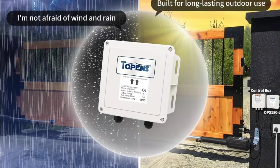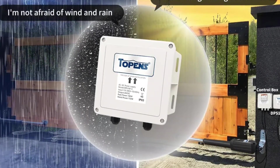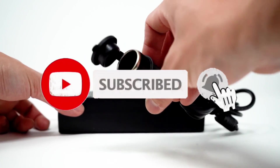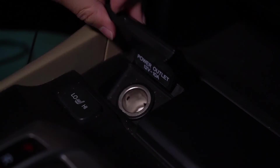So what do you think about this video? If you found this video helpful in making your decision, kindly subscribe to our channel and click the bell icon to be notified of our upcoming videos. Thank you for watching.